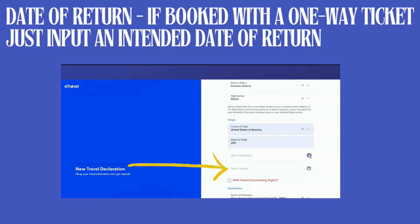The third is the date of return. Quite a few of our kabobayans, as well as foreign national friends, get confused about what date to put — especially if they've only booked a one-way ticket. Since you don't really have a return ticket, you can input an intent date. They don't require proof of your return date, so for those with a one-way ticket, just input an intent date so you can proceed with your e-travel registration.